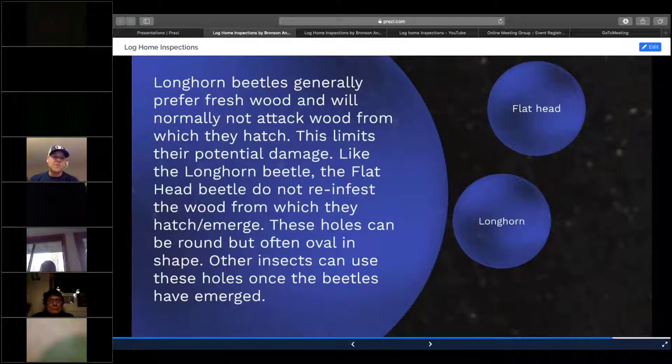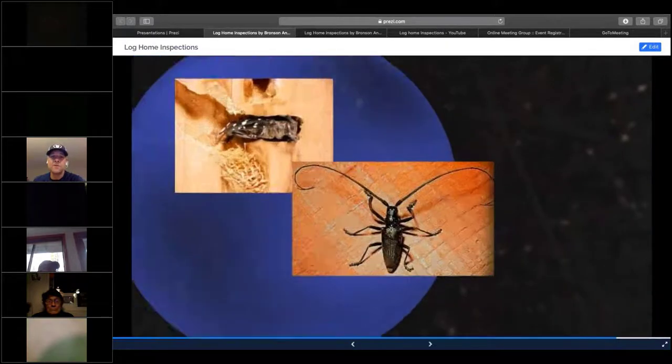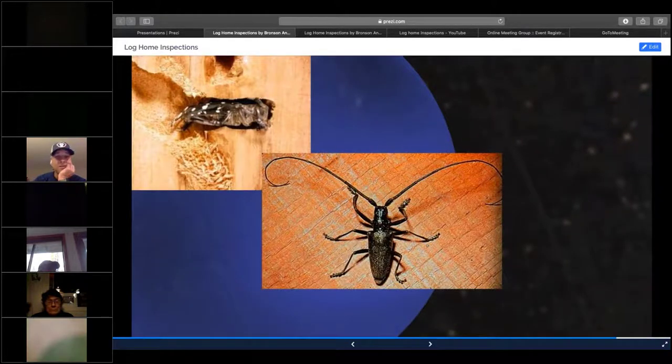Longhorn beetles — you don't see these very often. They generally emerge pretty quickly after the tree has been felled. If you have a dead standing tree or a green log home, you'll want to look for these. Normally they'll try to treat logs on a surface level, but they will have to tent if the infestation is too large. The frass is very thick and the striations are similar to that of a carpenter ant.